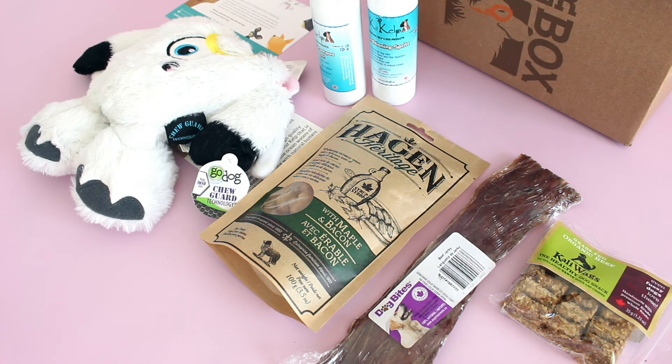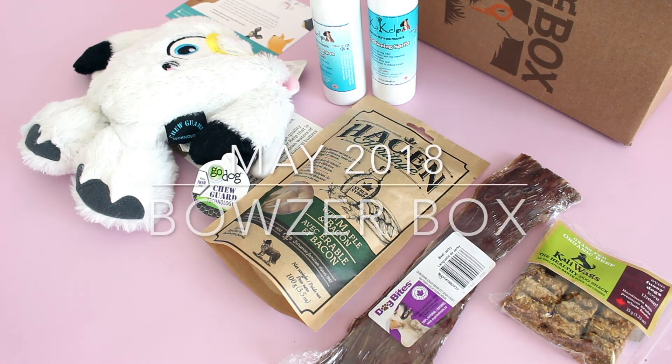So there you have it — May 2018 Bowser Box review. I'm happy with this box. I think it's a great one. I'll put details down below, coupon code if I have one — you know the drill — and I'll be back with more. Thanks for watching.